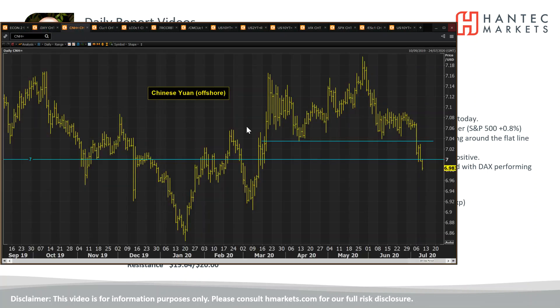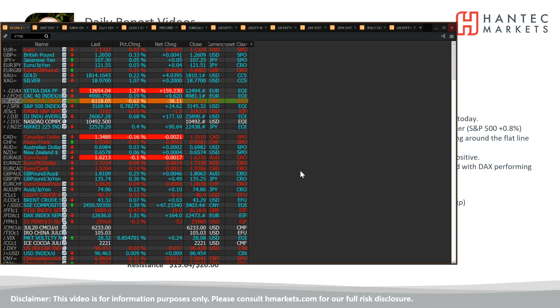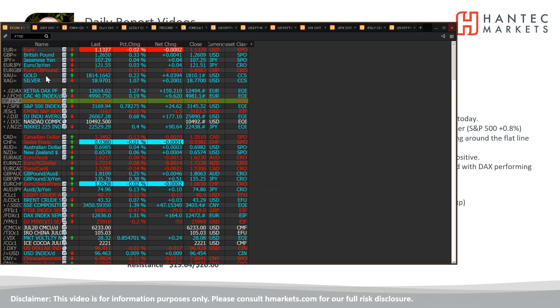Interestingly, Chinese assets are still being bought, and that subsequently is helping to strengthen the yuan, which is now below seven against the dollar for the first time since March. So that's an interesting indication of improved risk appetite, and we can see that some key moves have been seen across these major currencies.